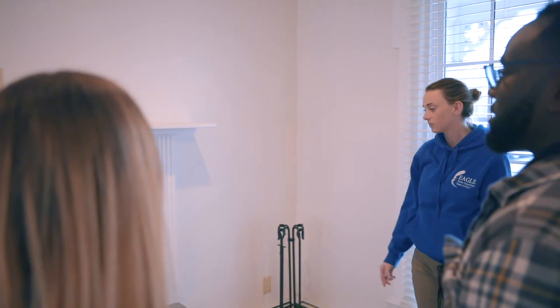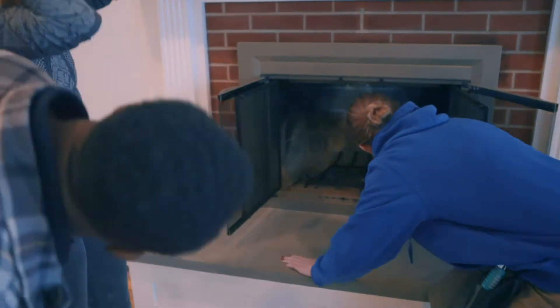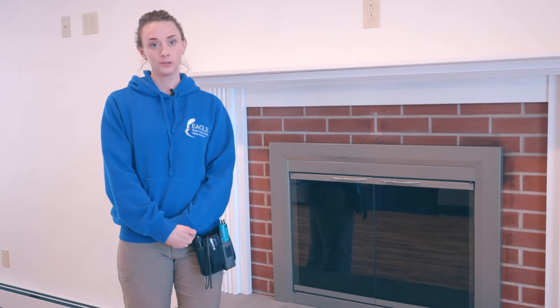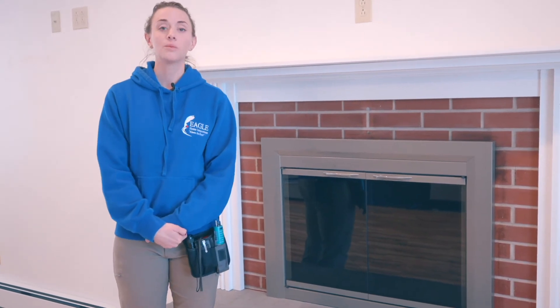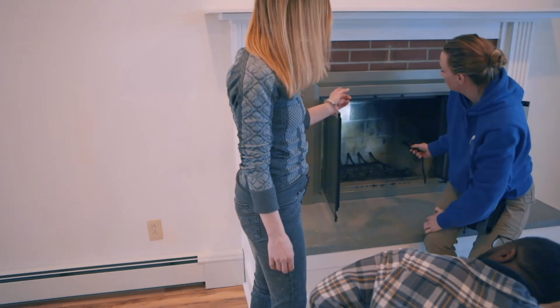We also inspect fireplaces and solid fuel heating sources. In this home we have a fireplace. When inspecting a fireplace such as this we do a visual inspection. We look at the covering, the flue damper, and the firebox, and we look for and identify any defects or any problems and let you know about them.